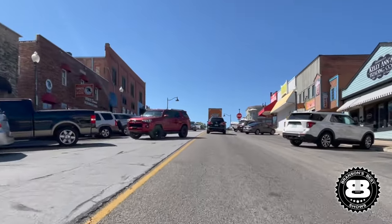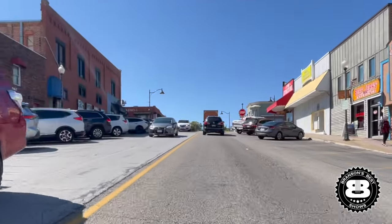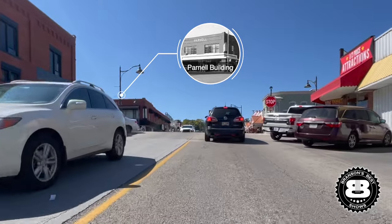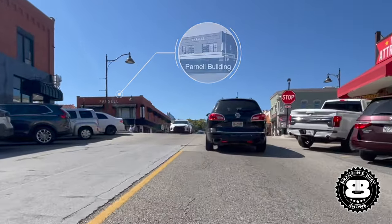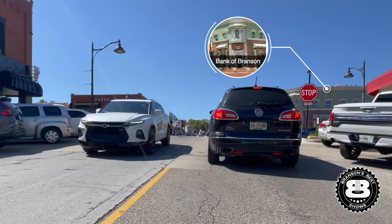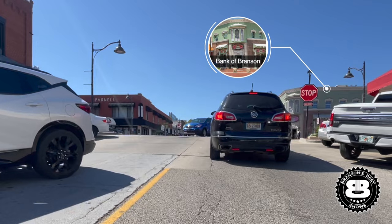Now we're heading up through old downtown Branson. Straight ahead, it says the Parnell building. This is vital. The Parnells moved here in the early 1900s and put in the very first bank of Branson, which is right across the street. They were industry people, concerned about the area, they had compassion.